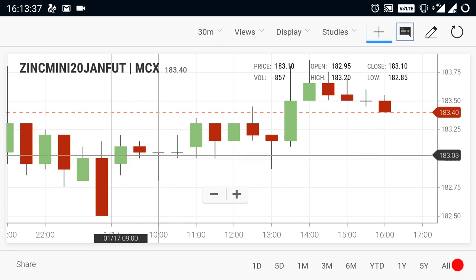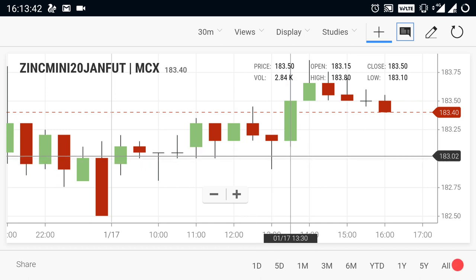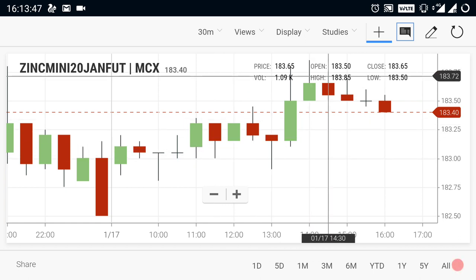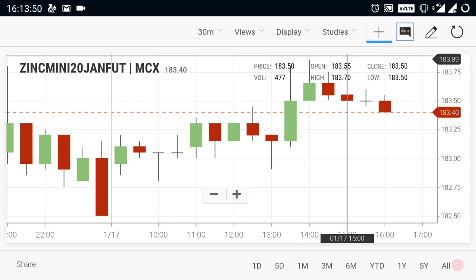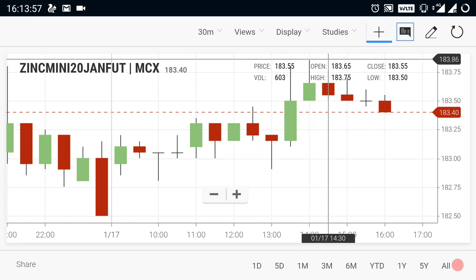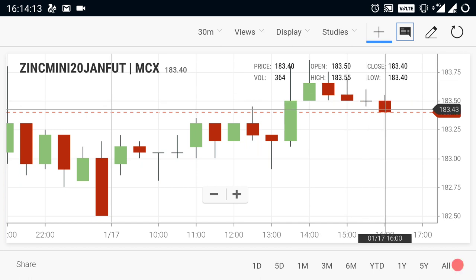Zinc market opened at 183 range. From the opening, 183 is seen as a supportive level for zinc. Due to that support, the market opened above 183 and started to rise. During that rise, 184 is the current resistance level. If zinc mini doesn't break out above 184, you cannot expect more upside. Wait for a 184 breakout. If it makes a breakout at 184, you can buy zinc.